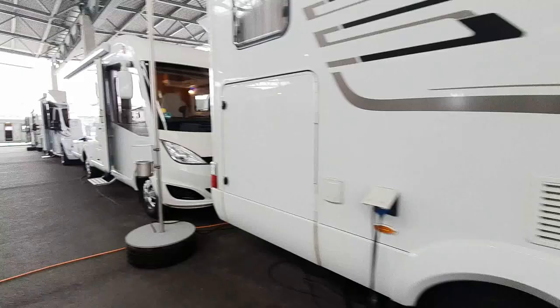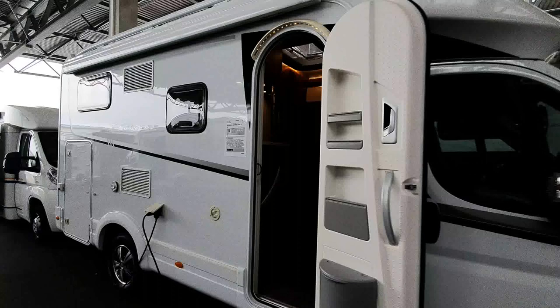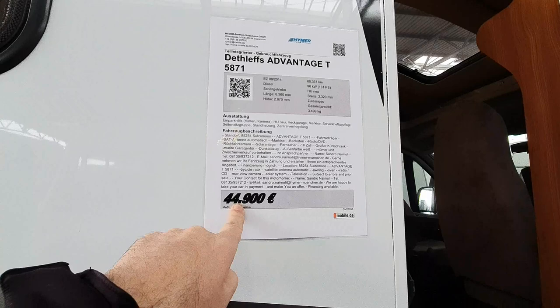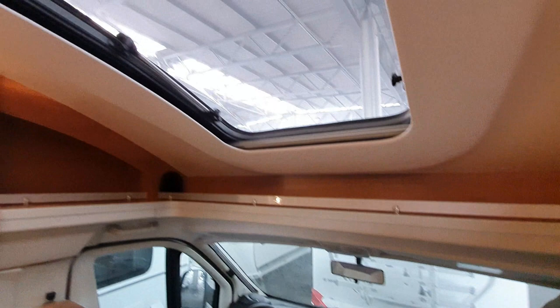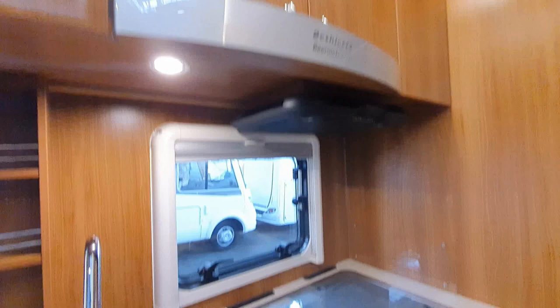This new vehicle here is the B-Class DL588. And this Dethleffs Advantage T has 67,337 kilometers on the clock at 45,000 euros. Dethleffs is a company owned by the Erwin Hymer Group but it's not quite at the same brand level - it's a rather curious thing. I filmed one yesterday which was 10 years old with the same kitchen, which I'd never seen before, so this is a relatively newer van.